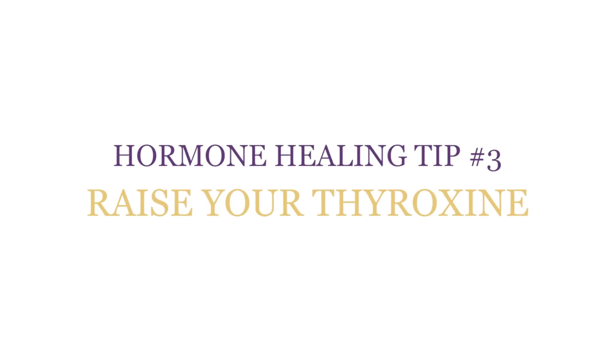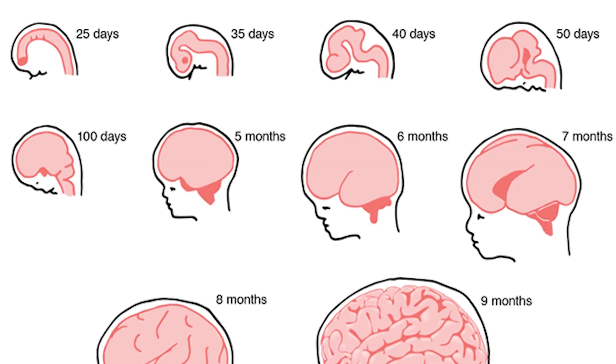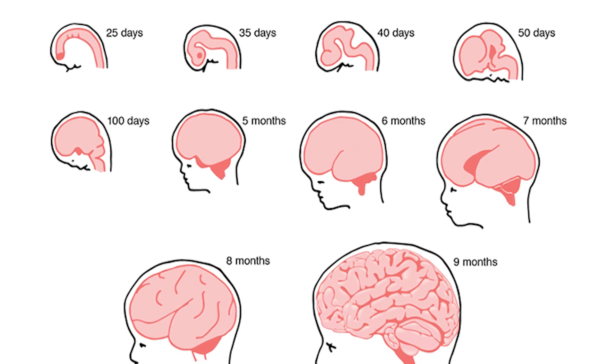Hormone healing tip number three: raise your thyroxin levels. Thyroxin is T4 — four iodine molecules — and is the main thyroid hormone. If your thyroxin levels are low, your metabolism is incredibly low, and a very low metabolism makes it very difficult to get pregnant. If you don't have enough energy for your body, you're not going to make enough energy to maintain your pregnancy or enough energy for the baby to develop properly. It is incredibly important that your thyroid hormone levels are within normal limits before and throughout your pregnancy, especially in the first trimester. Your baby's brain is developing in the first trimester and is feeding off the thyroid hormone you're making. Without enough thyroid hormone, your baby's brain will not develop properly and may have trouble with learning disabilities or growth issues later.